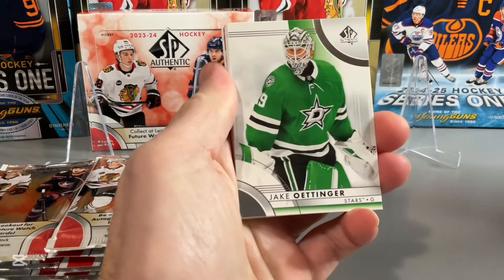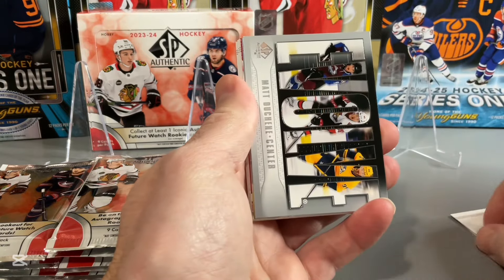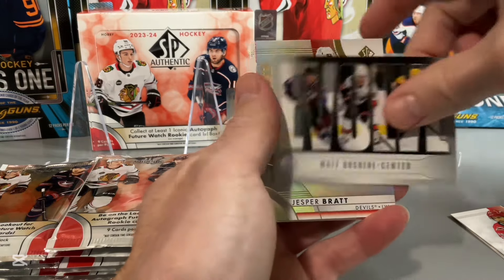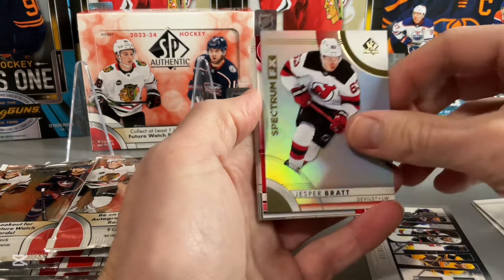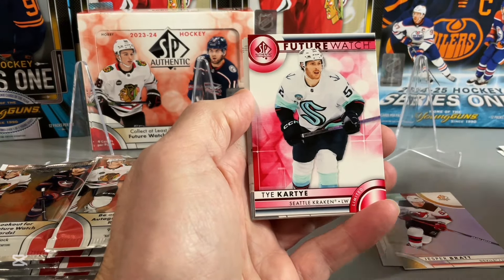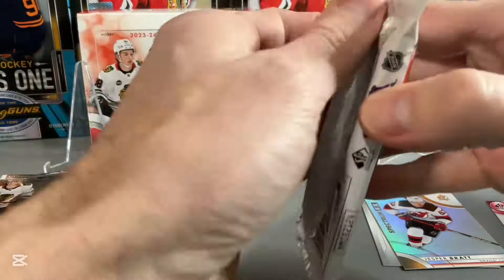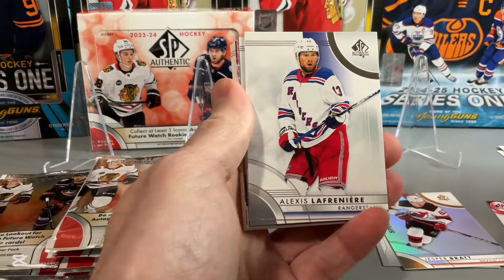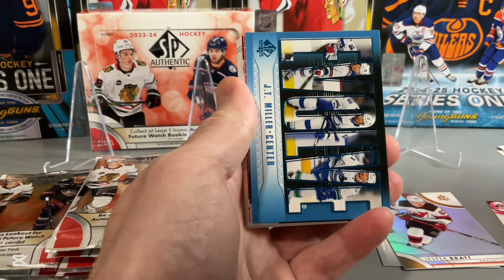See who we can get in terms of our Future Watch auto. Seth Jarvis, an Evolve. First pack: Matt Duchene, Jesper Bratt on the Spectrum FX, Future Watch Red — Tai Cartier. The rest of our base cards. Didn't really make sense at the get-go, but at about $200 off, thought it would be worth the risk.